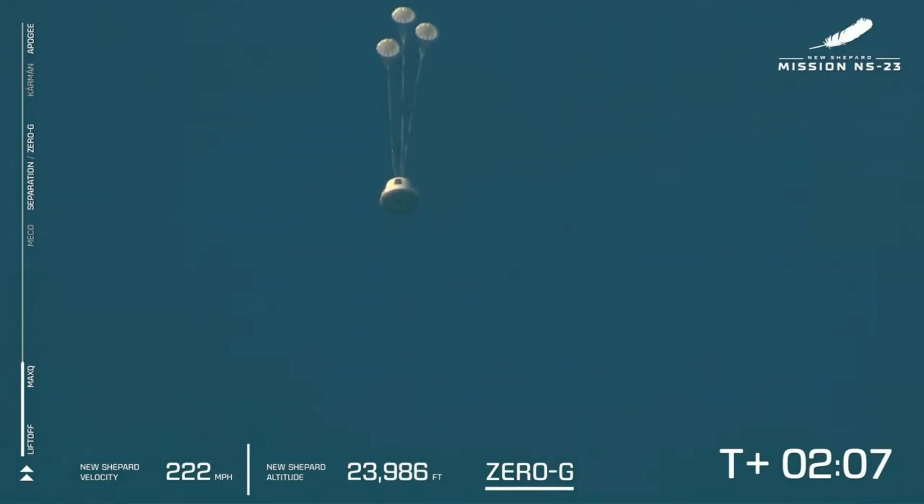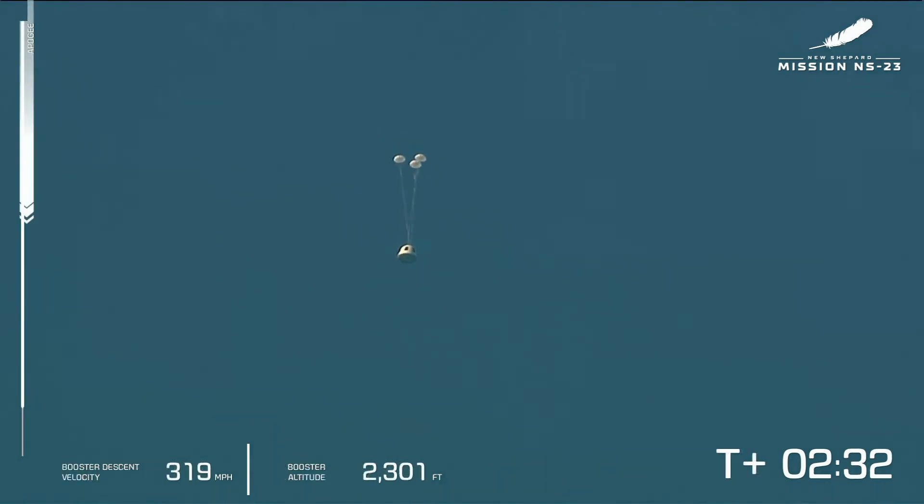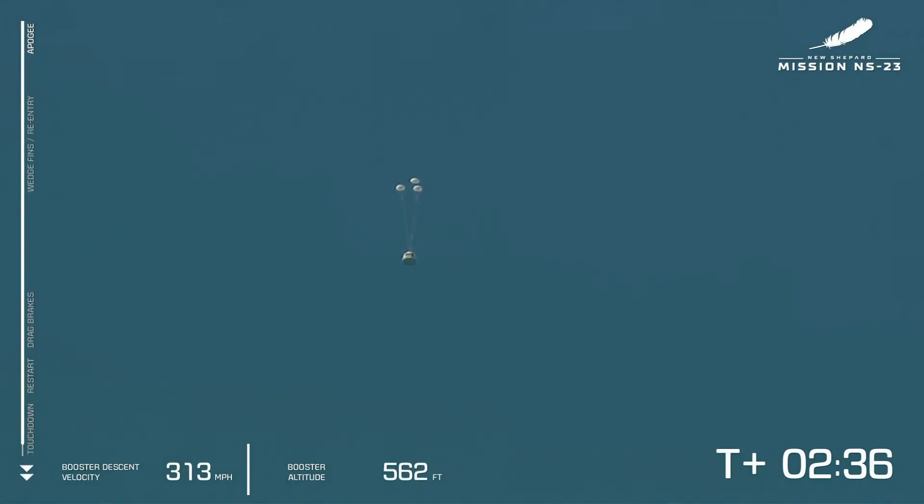The capsule continued through its recovery process. It deployed its drogue chutes and then its main chutes and then landed out in the desert safely. The booster, as far as we can tell, did not get destroyed — it didn't generate a cloud of debris. We looked at weather radar and there was no evidence of that. And there is a brief moment of telemetry just as it was about to land — the telemetry switched over to landing mode, and if you look, the booster descent velocity is going up and down and then freezing.